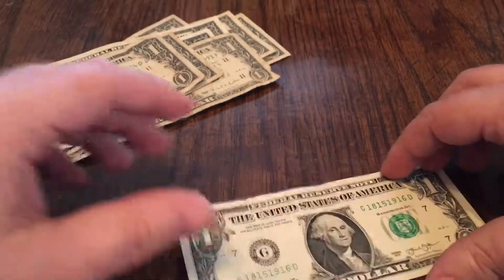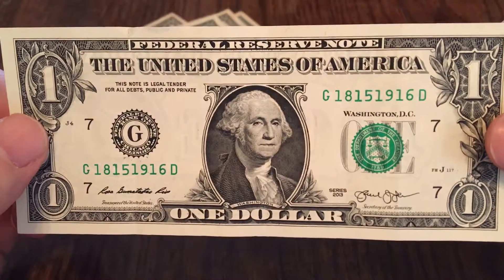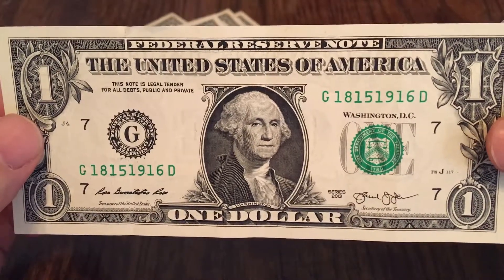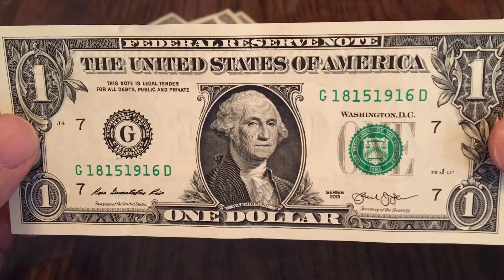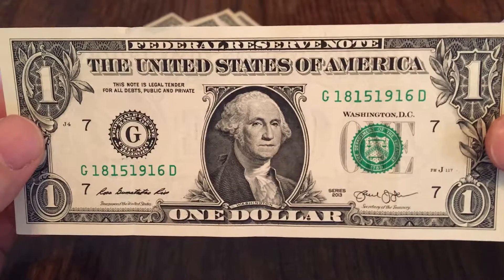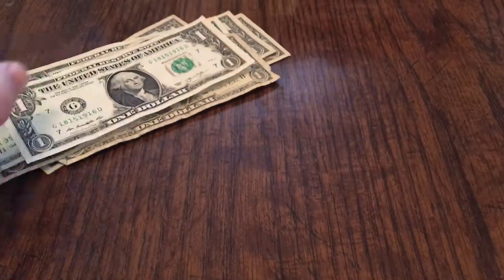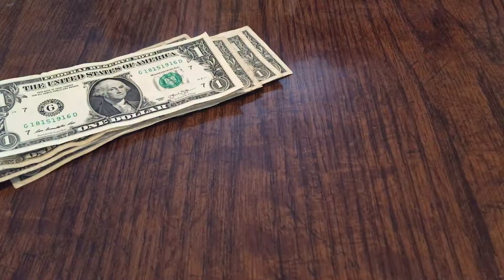The most interesting bill I came across in this set was a 2013 G note from Chicago. By the serial number — 18151916 — every other number in this bill is a one. It's an alternator. I don't find very many of these at all, so I made sure to pull this one, especially because it's nice and crisp. That's what I found from this batch of 500.